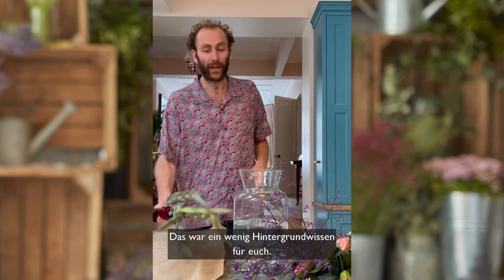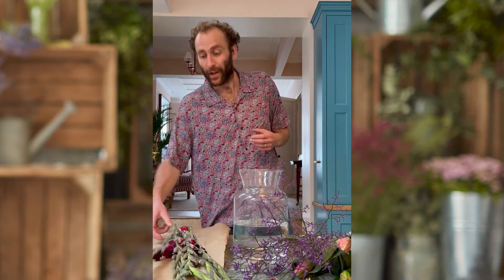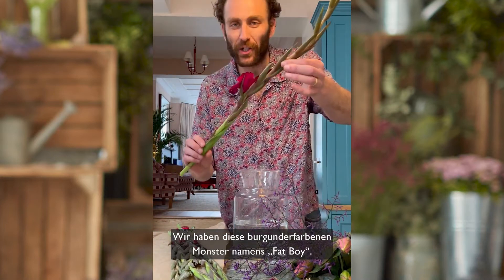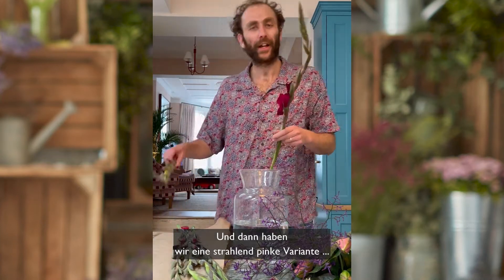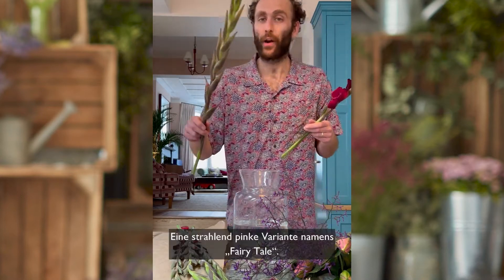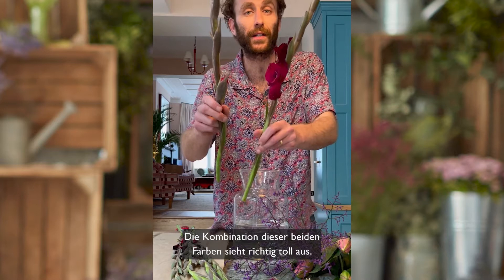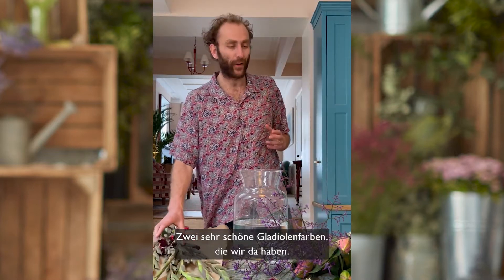So that's a fun little piece of information for you. In the arrangement we do have two wonderful different types of gladioli. We've got this burgundy beast which is called a Fat Boy, and then we have a slightly hotter pink variety called Fairy Tale — and the combination of these two colours is pretty great. Two really nice shades of gladioli there.